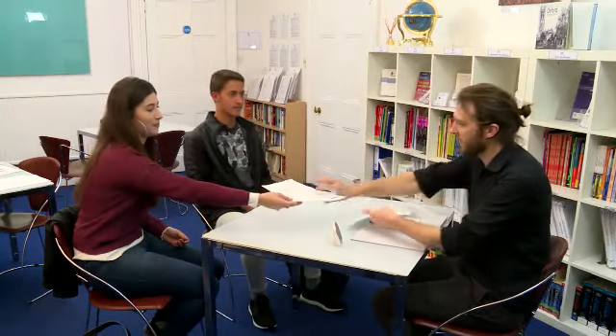Examiners want you to do well, so just be polite and friendly. Body language is really important too, so make eye contact, smile and sit up straight throughout the exam.